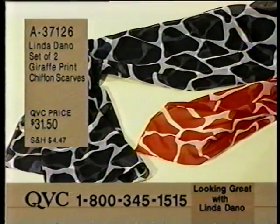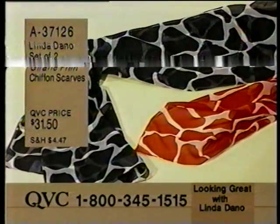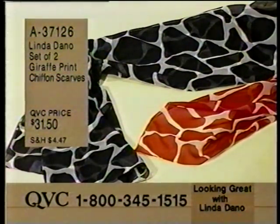Still to come, the giraffe scarves. You get both - a black and white and a red and white. These are Linda's giraffe print chiffon scarves. They're perfect. You're going to get the colors and patterns of spring, something you can use year-round. And this is $31.50.